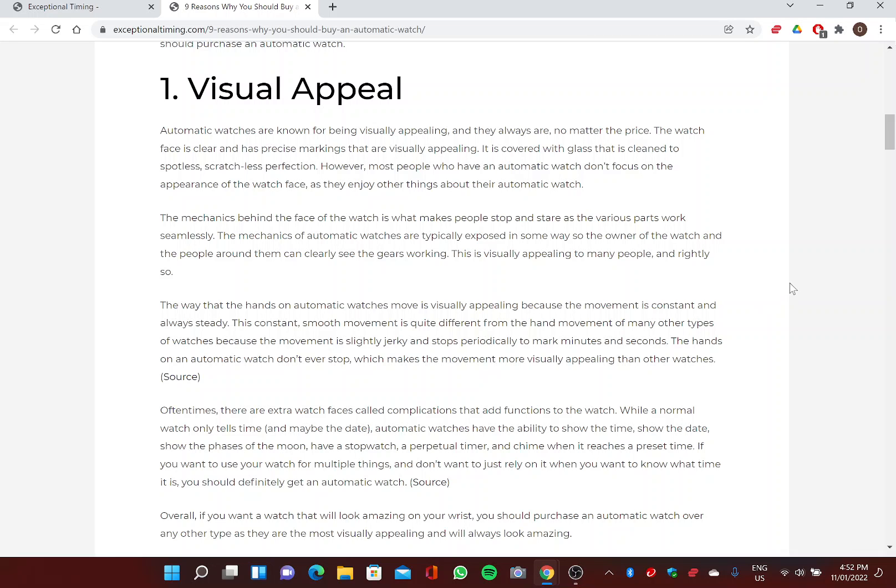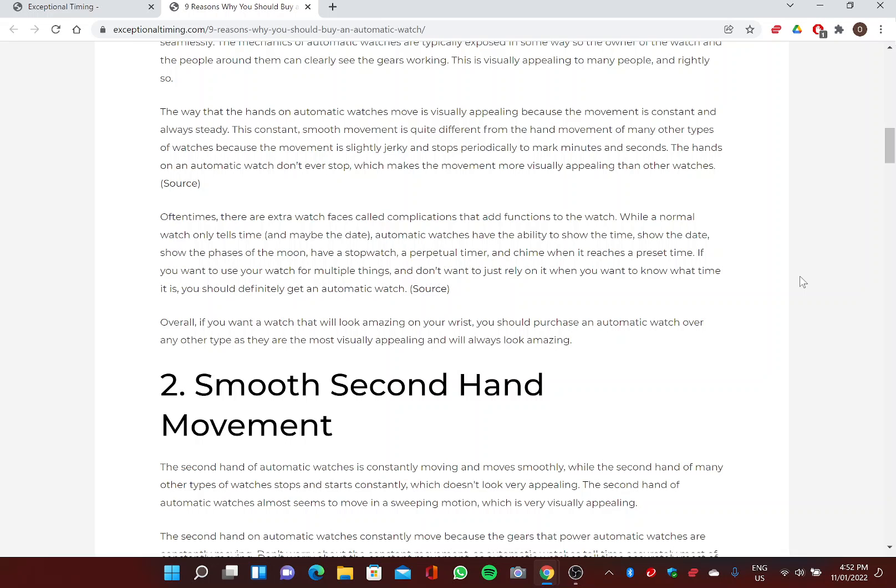The hands on an automatic watch don't ever stop, which makes the movement more visually appealing. There are also extra watch faces called complications that add functions to the watch. While a normal watch only tells time and maybe the date, automatic watches can show the time, the date, the phases of the moon, have a stopwatch, a perpetual timer, and chime at a preset time. Overall, if you want a watch that will look amazing on your wrist, you should purchase an automatic watch.